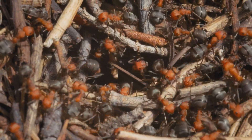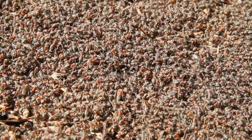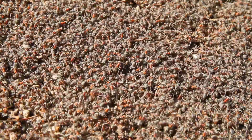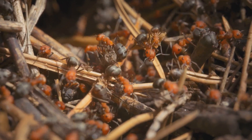But beyond their aggression lies a fascinating story of survival and adaptation. Fire ants are masters of resilience, forming living rafts during floods and rebuilding their colonies with astonishing speed. Their complex social structure, ruled by a single queen and countless workers, ensures the colony's survival in the face of adversity.